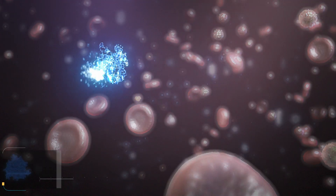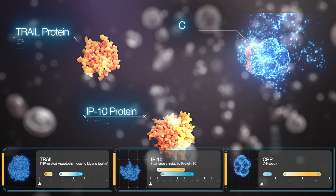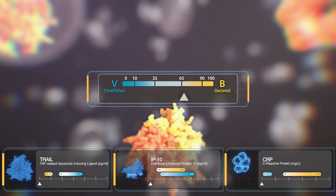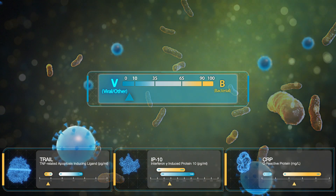MieMed BV is based on three proteins: TRAIL, IP10, and CRP. The protein levels are computationally integrated into a score that indicates the likelihood of a bacterial or viral infection.